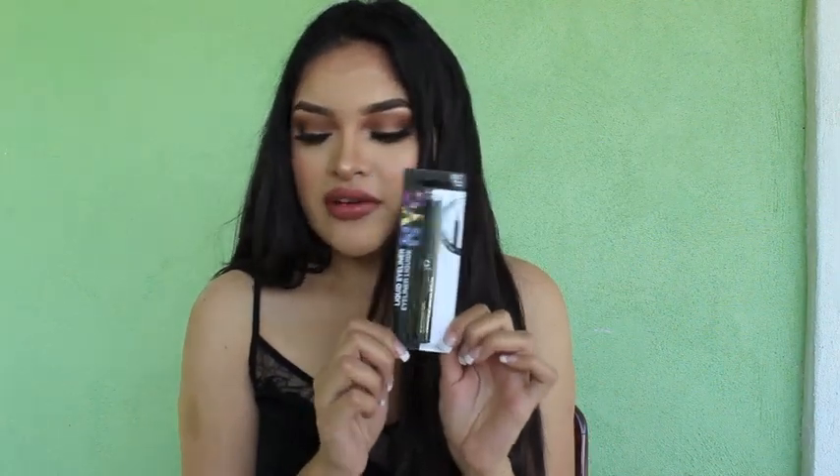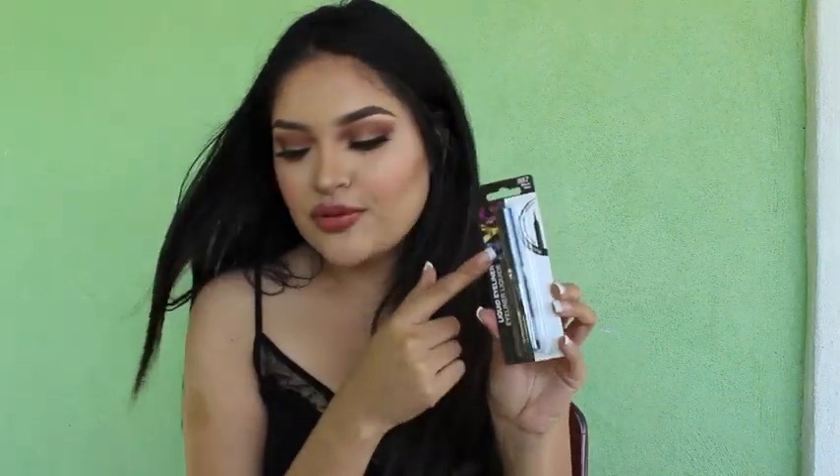Now we're gonna pick up NYC New York Colors liquid eyeliner. I got this new one because the one I was using rubbed off. It's my favorite eyeliner right now — I still love the Wet n Wild one, but it would be over in a week. This one is bigger, the wand is bigger, it lasts longer, and it's the same price.